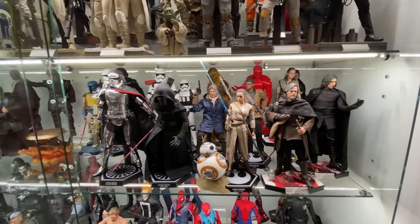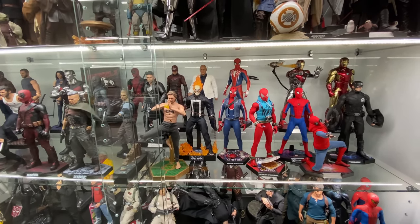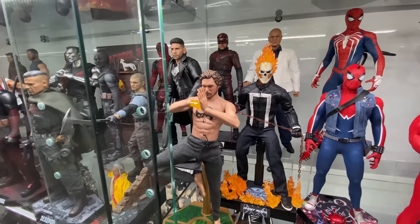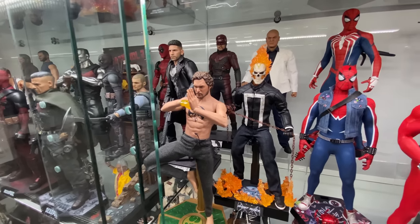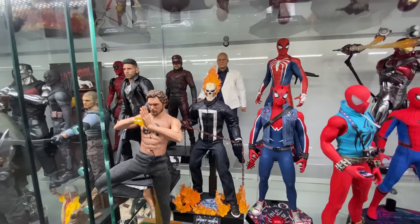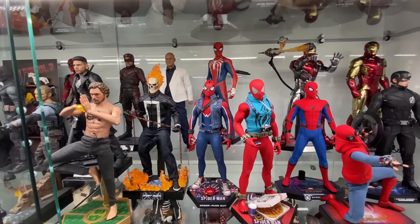Moving down, the sequel trilogy figures are pretty much the same as last time. A shelf that's nearly all new is this one — one of my personal favorites. We've got the Netflix figures with the So So Toys Iron Fist — still one of my favorite all-time So So Toys figures — then the Agents of S.H.I.E.L.D. Ghost Rider. A huge thank you to Zachary for making me pick up the Wilson Fisk Kingpin figure at San Diego Comic-Con — absolutely don't regret it, that is an awesome figure.